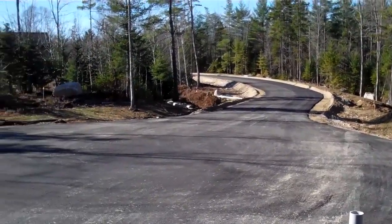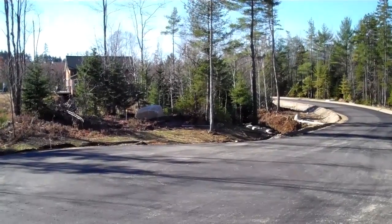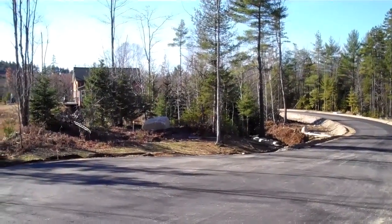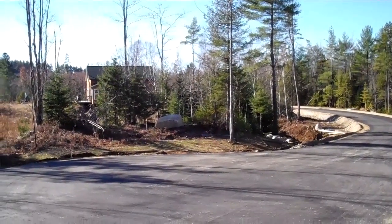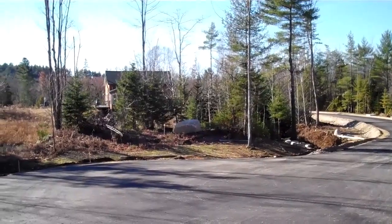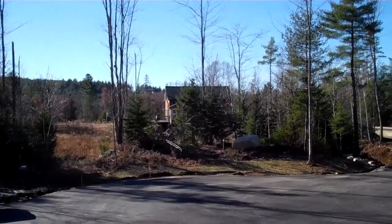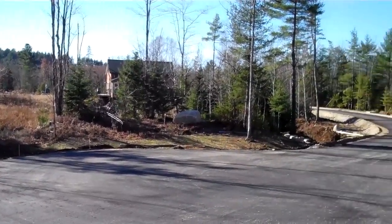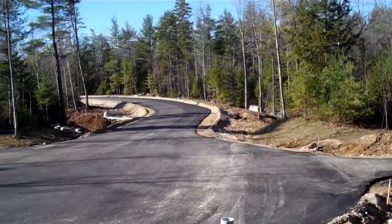Down here at the end we have two lots, and off to the left where you can see the building in the distance, that's a two-bedroom, two-bath home. It was built as a garage with an apartment — it could go as a full two-bedroom home, maybe even a three, or you could build a house next to it on lot number three.